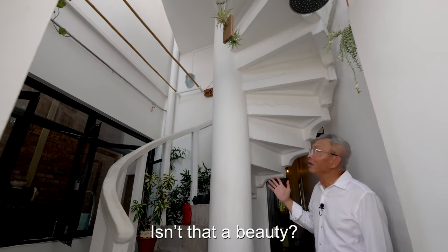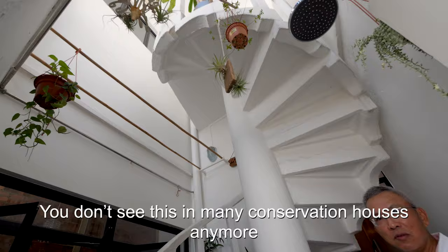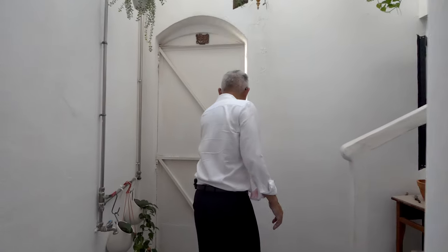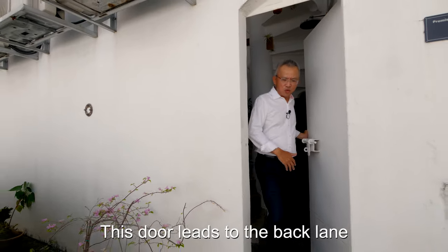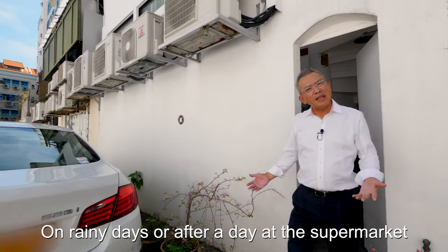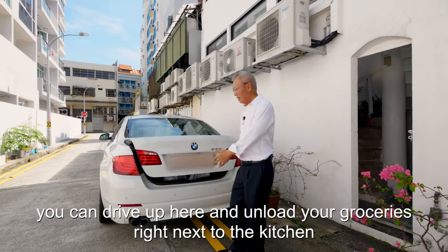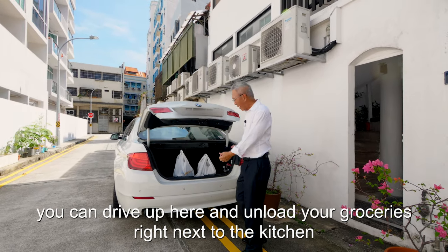Isn't that the beauty? You don't see this in many conservation houses anymore. This door leads to the back lane. On rainy days or after a day at the supermarket, you can drive up here and unload your groceries right next to the kitchen.